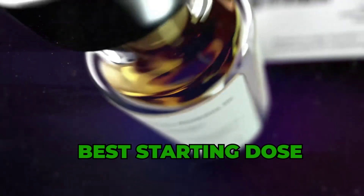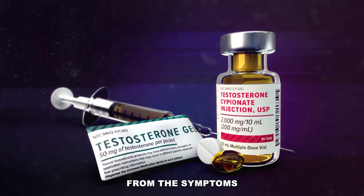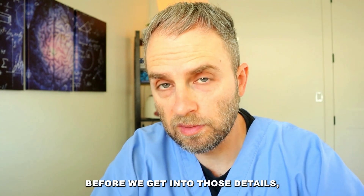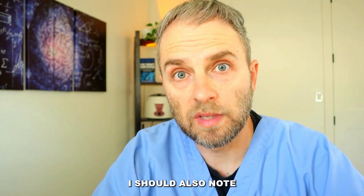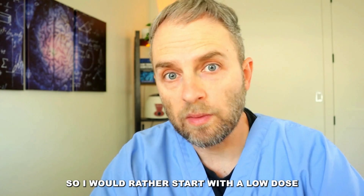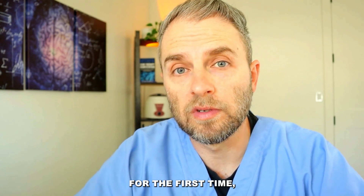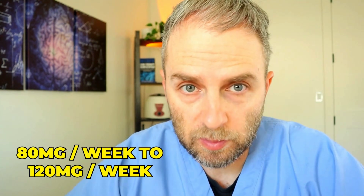Today we're going to discuss the best starting dose for testosterone replacement therapy or TRT. We'll be examining everything from the symptoms that you have and goals that you might have to lab values, dosing schedules, et cetera. Before we get into those details, I want to give you some rough ideas on what the best TRT starting dose is. This is based on my own clinical experience and opinion, and what I do with my patients specifically. I would rather start with a low dose and increase as needed. When starting someone on TRT for the first time, I typically start them at around 80 milligrams per week to 120 milligrams per week.